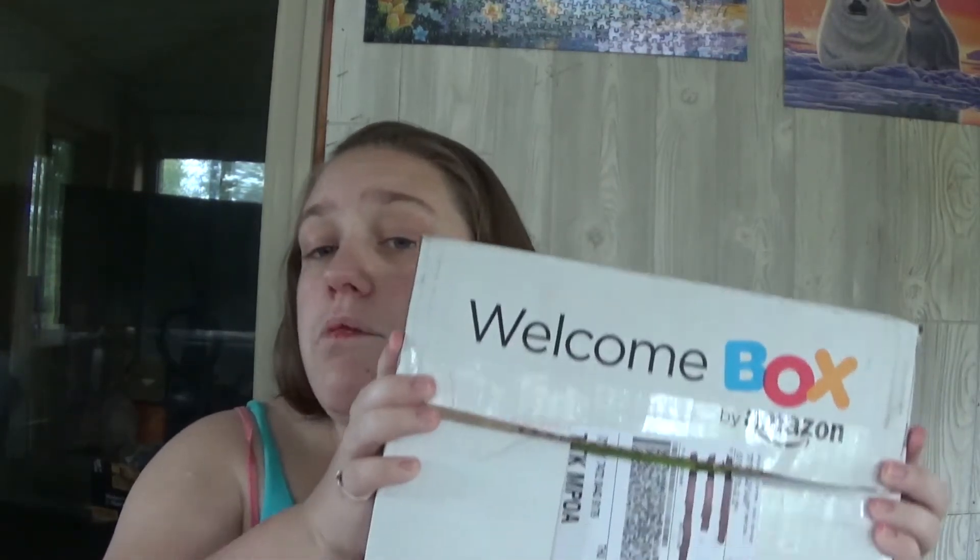Anyways, today in this video — I've filmed this before and the footage somehow got deleted, I don't know how. So this is not my first impression of the box by any means because I've already seen the contents. I have already opened up some of the things, like in my last video. This is actually my Amazon welcome box for my baby registry.